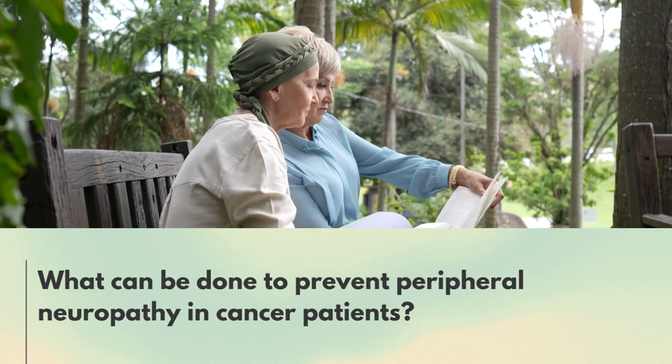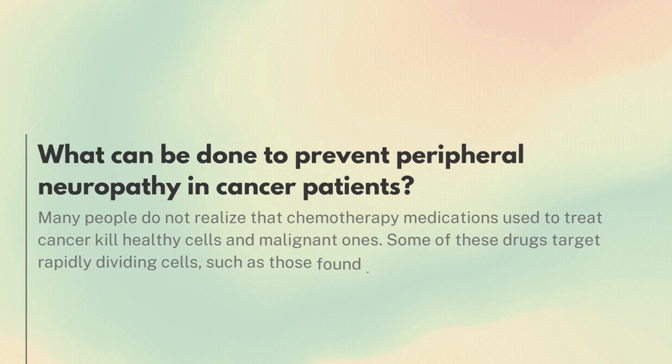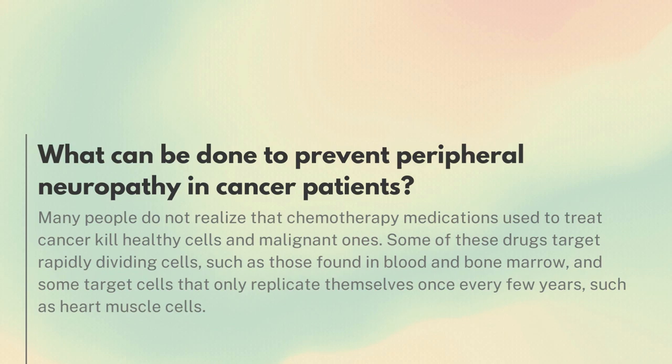What can be done to prevent peripheral neuropathy in cancer patients? Many people do not realize that chemotherapy medications used to treat cancer kill healthy cells and malignant ones.